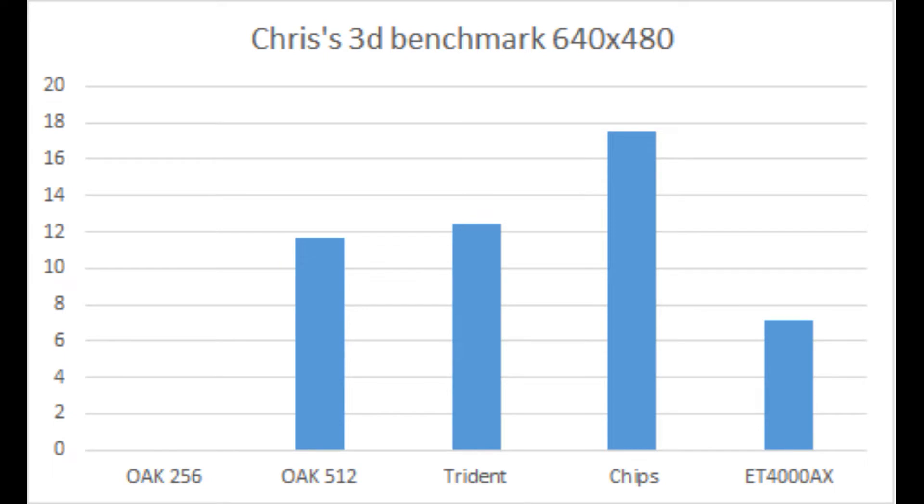The pattern continues here — apart from the missing 256k Oak, things look pretty similar, just scaled down. Everything is running much slower but the relative frame rates between cards appear pretty consistent. I have no idea what's going on with that ET4000.